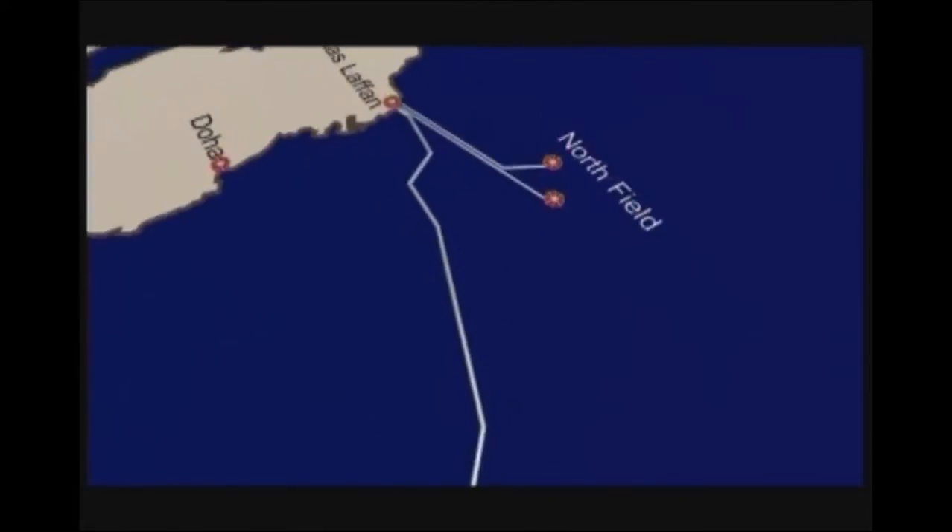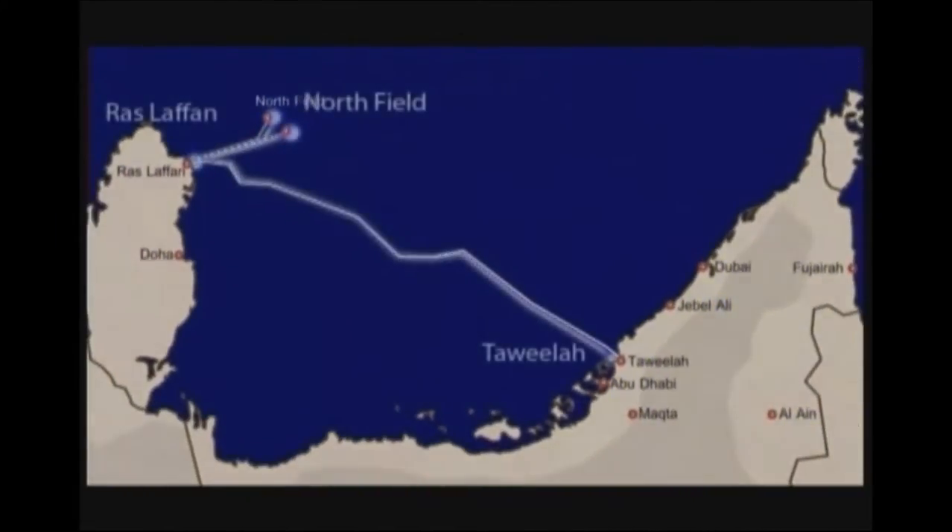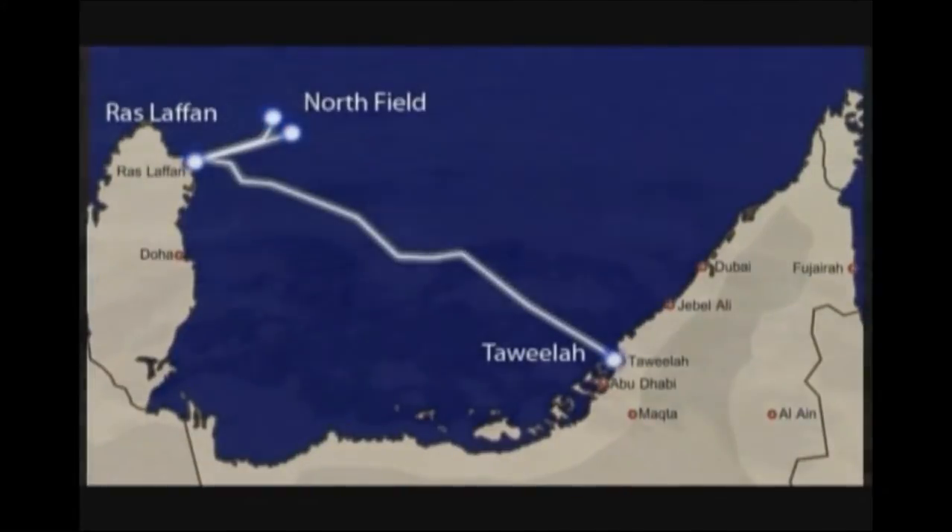A third, larger, 48-inch pipeline then transports the processed sales gas from Ras Lafan to the UAE.